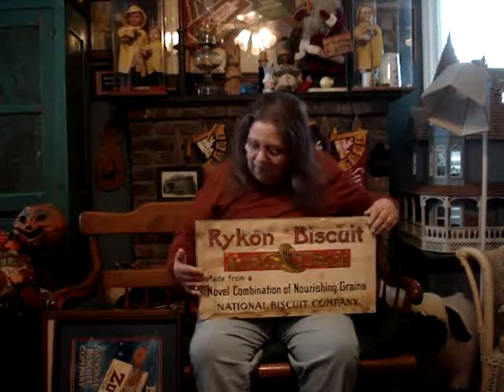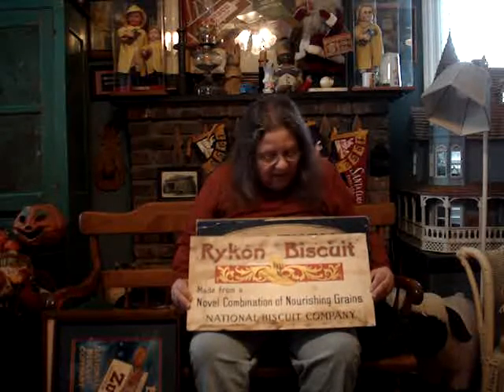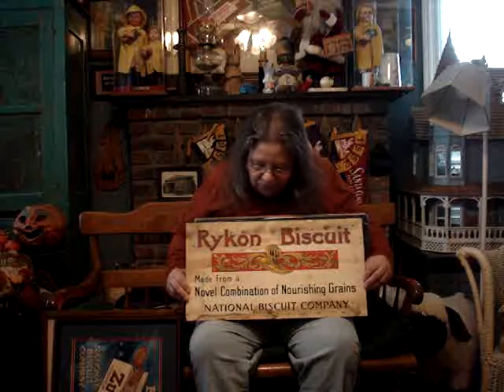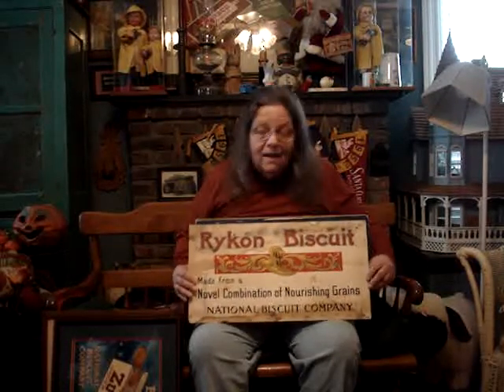They're all 11 by 21, just for everybody's information. Here again, here is another Rikon — a little different than the one I previously showed you. It's made from a novel combination of nourishing grains, National Biscuit Company. If you will notice, there again, watermarks at the bottom. There are plenty of nail holes where it's been nailed up — in fact, they go all the way across. Truly beautiful card. I like it when they show their age.